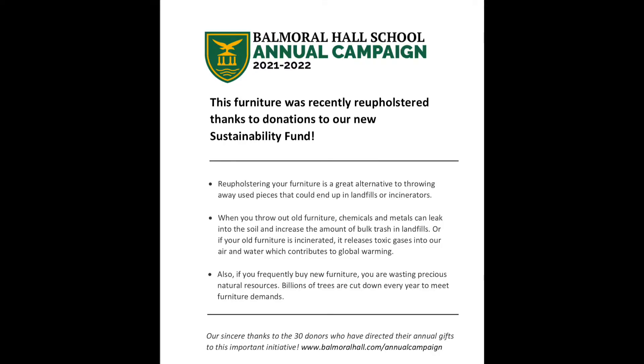Firstly, as some students may have noticed, furniture around the school has recently been reupholstered thanks to donations to the new sustainability fund. Reupholstering furniture instead of throwing it away decreases the amount of furniture ending up in landfills and incinerators, and decreases the chemicals which can leak into soil when pieces do end up in landfills.